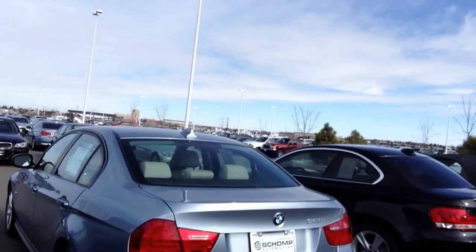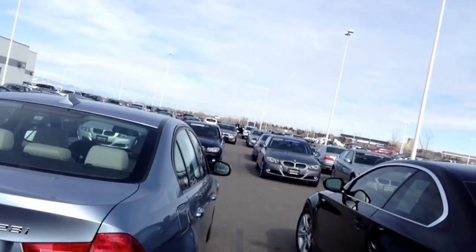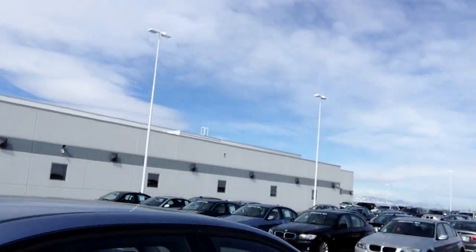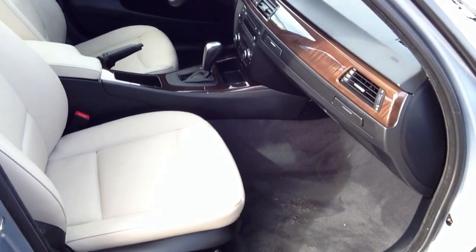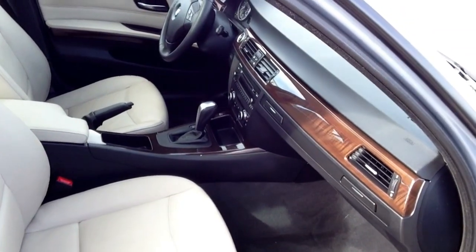Hopefully you can see it. It's in excellent condition, a nice color combination — liquid blue metallic over oyster and black. You can see it's a nice two-tone color in there. Hopefully I'm getting this centered very nicely for you.